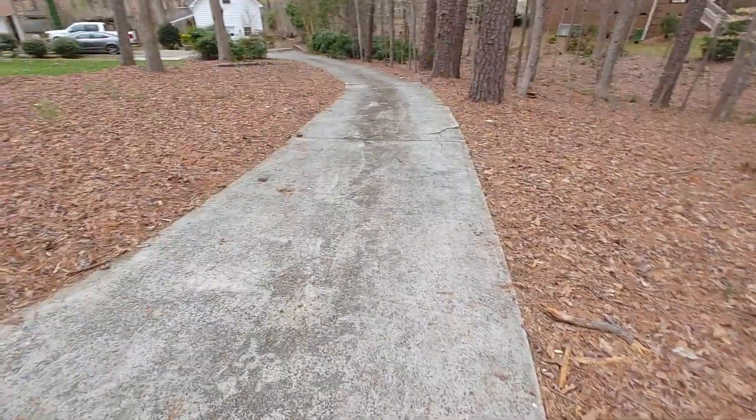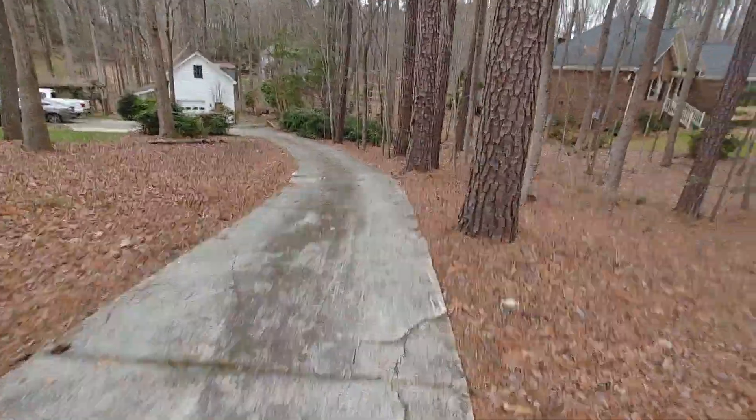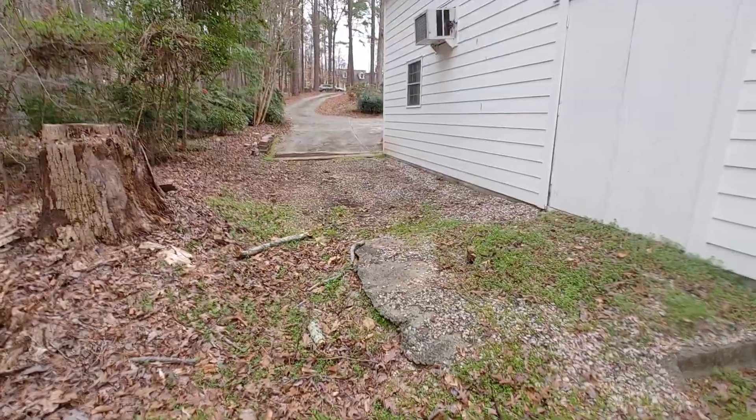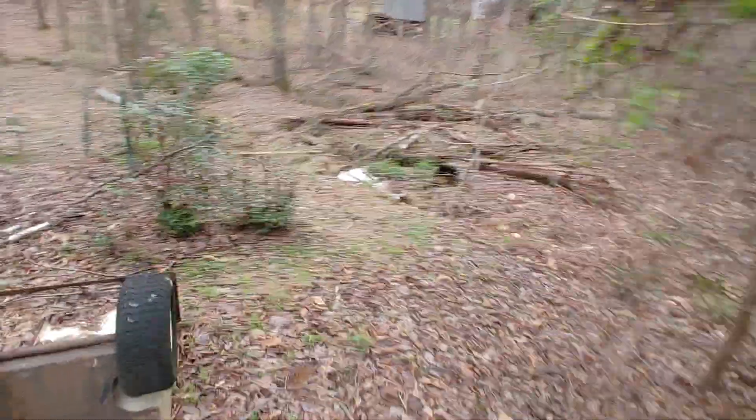We're also going to rip out the roots, and those are all going in the back too. I'm going to show you exactly where that is — back past this building, down through here. And so this is like a sinkhole.